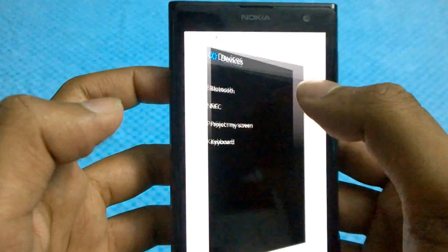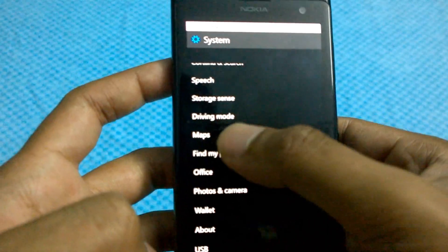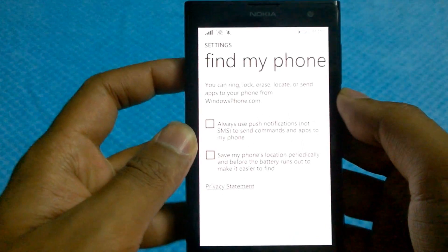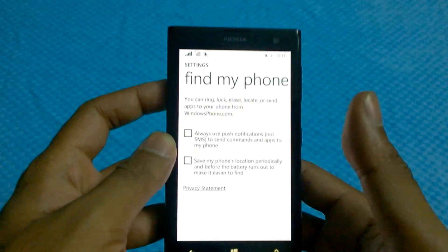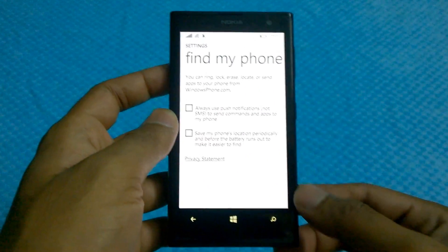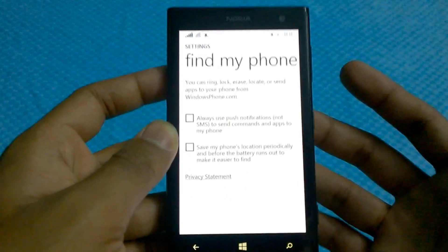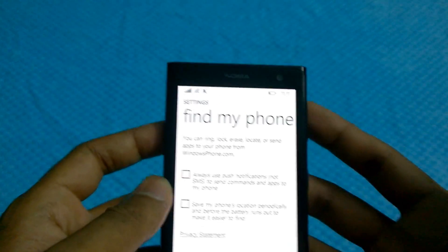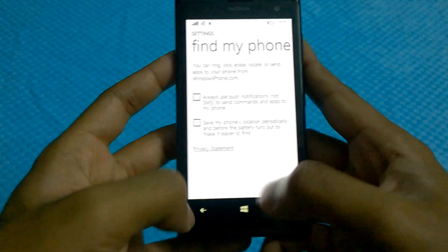You also have the ability to add maps right from the settings. What Microsoft has done is basically taken all these Microsoft or Nokia oriented apps and pushed them right into the settings so you can have all of them in a single place. Maybe as more Microsoft or Nokia apps get added, they might automatically be added into settings as well — but that's just a wild guess.